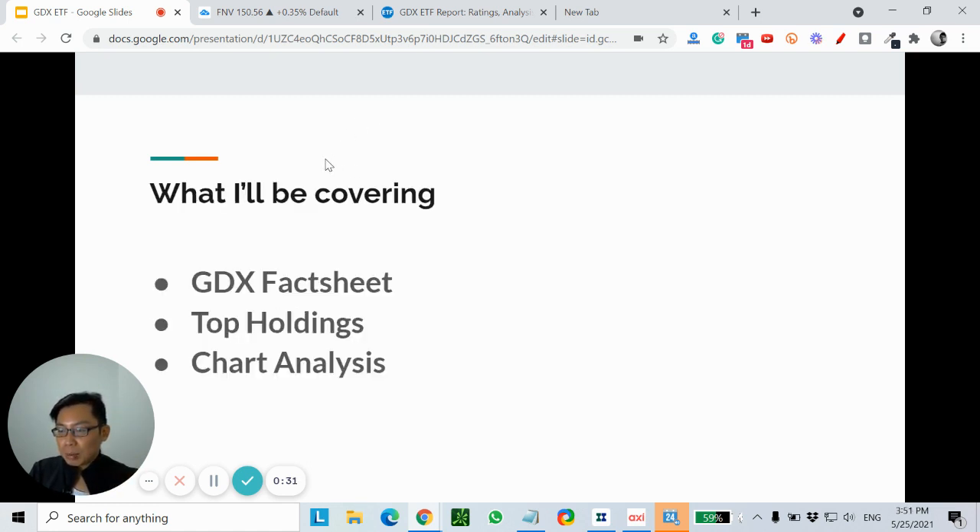So what I'll be covering in today's presentation: a quick fact sheet on this GDX ETF, some of the top holdings, and also chart analysis based on technical analysis.